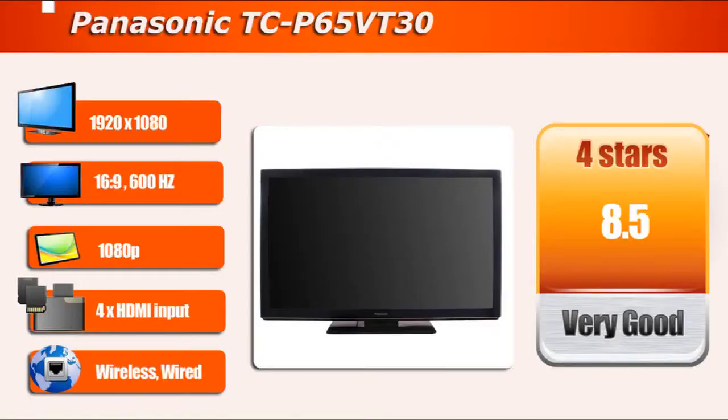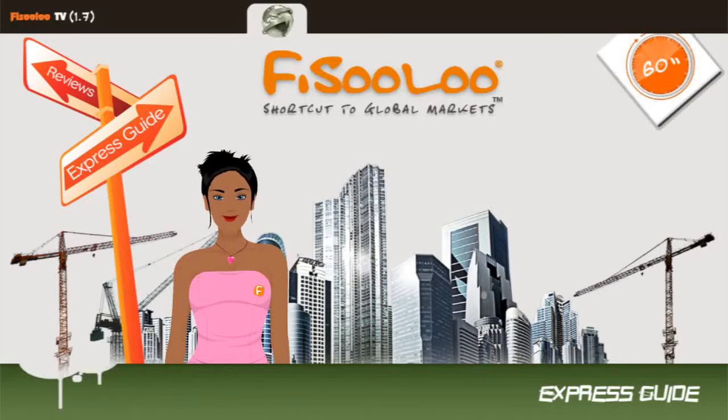The Panasonic TCPVT-30 has outstanding overall picture quality, with superior black level performance, very good shadow detail and accurate color points in THX mode, 1080p sources, as well as very good 3D picture quality.